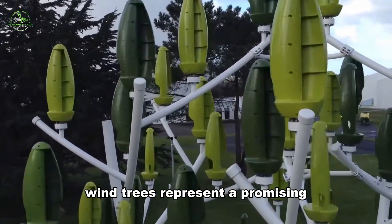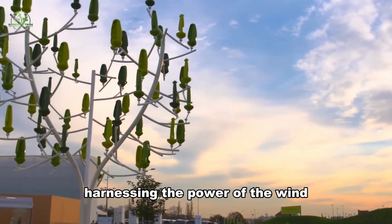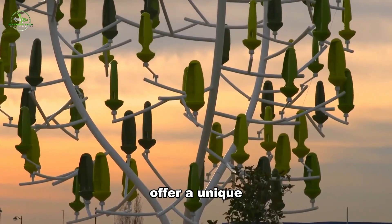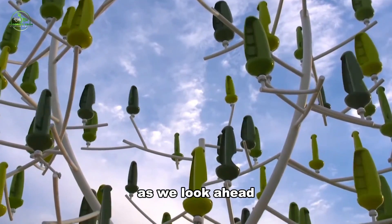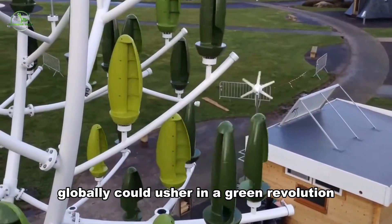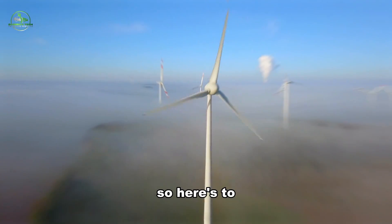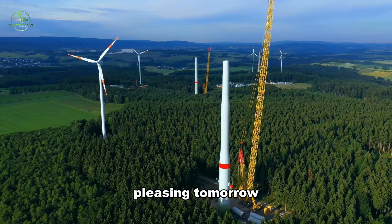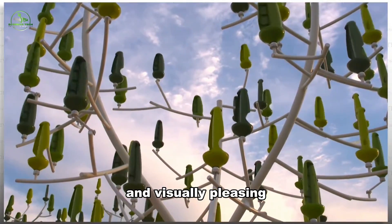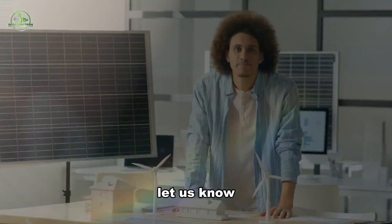Wind trees represent a promising and innovative solution to urban energy challenges, blending seamlessly into our surroundings while silently harnessing the power of the wind. With their biomimicry design and compact structure, these eco-friendly trees offer a unique combination of functionality and aesthetics, envisioning a greener and more beautiful future. The potential mass production and global expansion of wind trees could usher in a green revolution, making clean and renewable energy an essential part of our daily lives — a harmonious marriage of nature and technology, paving the way for a sustainable and visually pleasing tomorrow. Do you see wind trees as a viable and visually pleasing alternative to traditional renewable energy systems, such as solar panels or large wind farms? Let us know in the comments below.